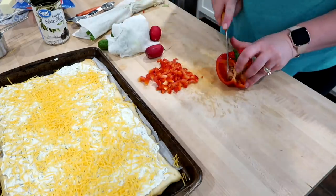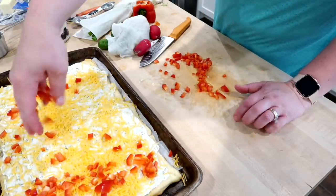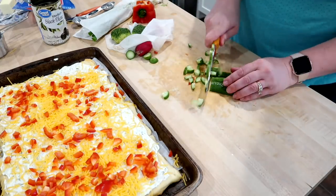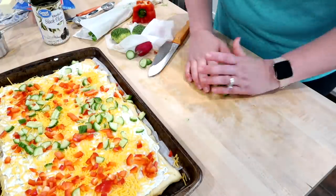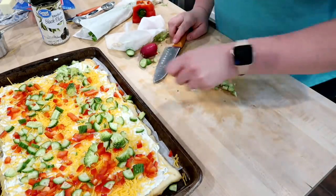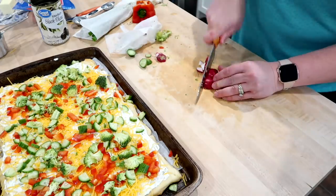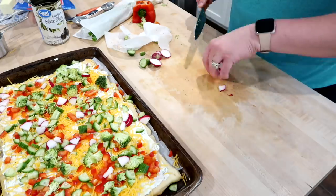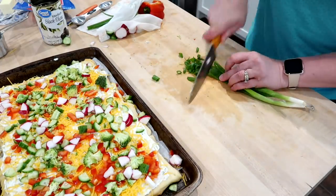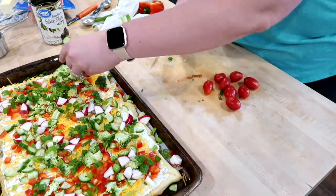I sprinkled a little bit of finely shredded cheddar cheese on top of the spread — you don't want to put too much, otherwise your veggies won't stick and everything will fall apart when you cut it. Next I'm adding some finely chopped red bell pepper, some cucumber, some finely chopped broccoli — which I think is a staple on this veggie pizza. I also had a couple radishes in the fridge so I'm chopping those up too. The key is to chop everything into small pieces because you're going to be cutting this into squares.